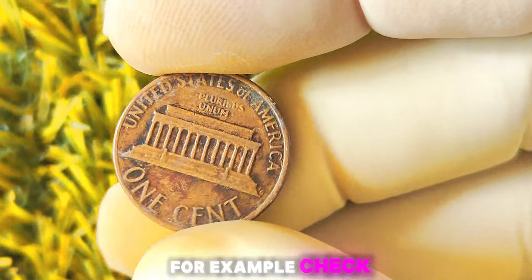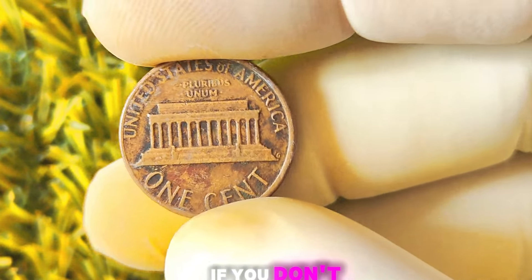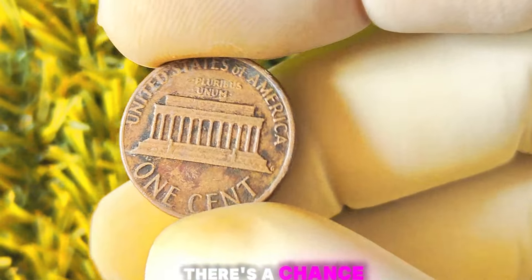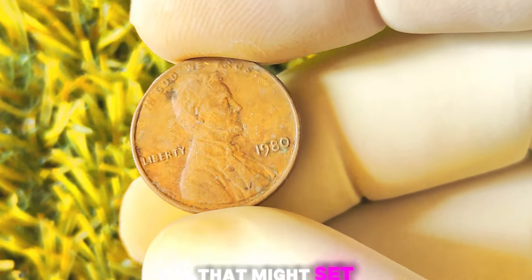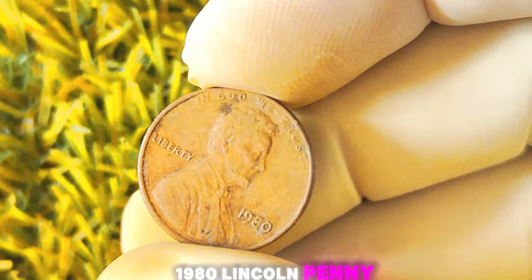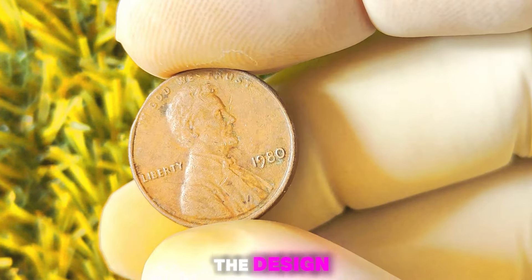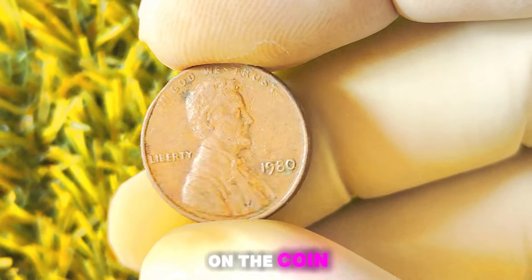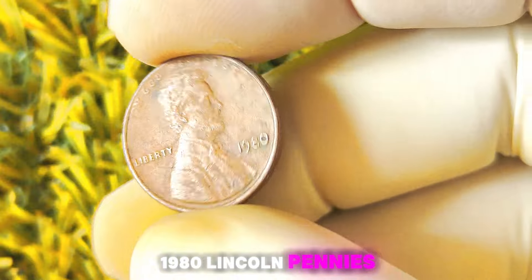For example, check the reverse side of the coin for any signs of a mint mark. If you don't see one near the bottom as usual, there's a chance that your penny could be the real deal. In addition, you can also look for any other distinguishing characteristics on the coin that might set it apart from a regular 1980 Lincoln penny. These could include any abnormalities in the design, markings, or lettering that indicate a mint error.